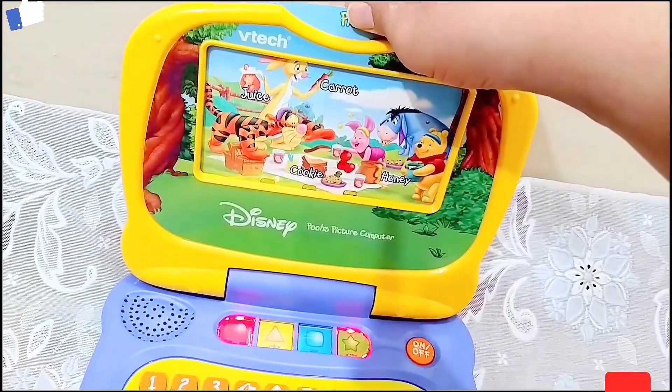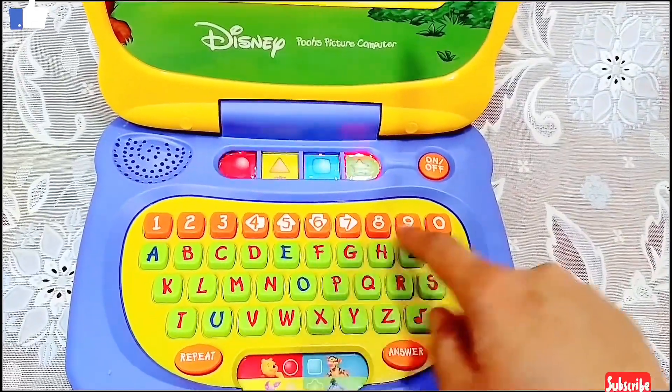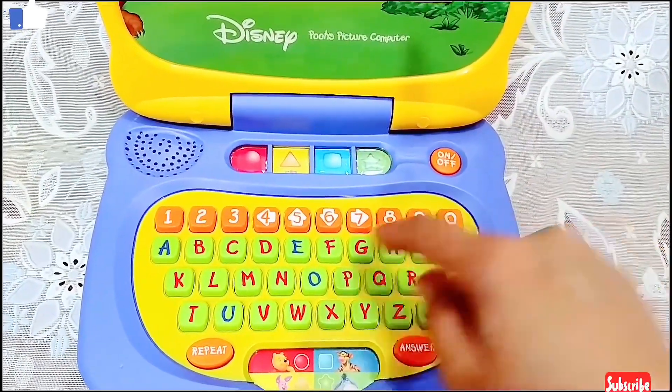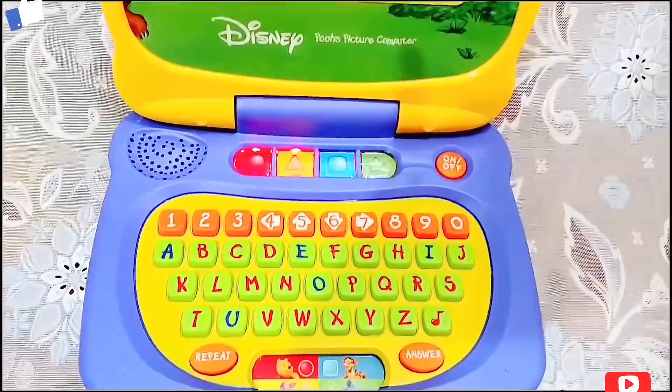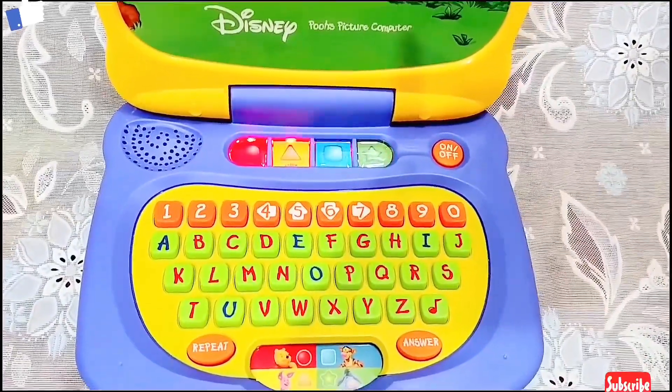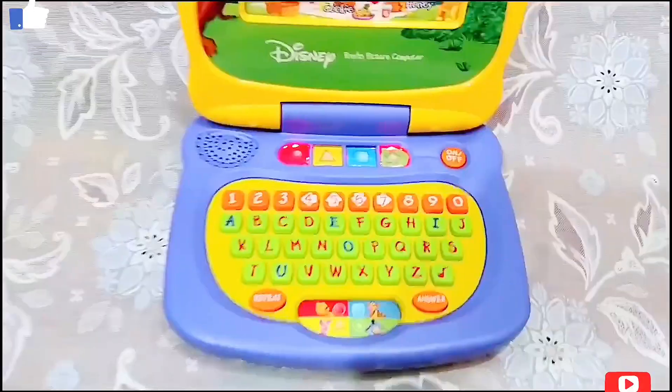Do you know how to spell the word juice? J... U. Think, think, think. I think the answer is J, U, I, C, E. Juice.